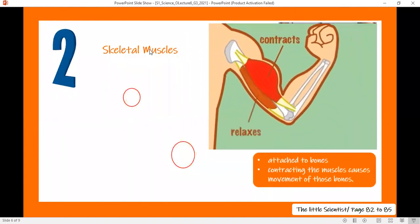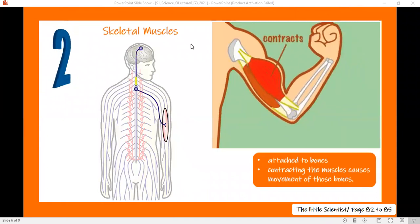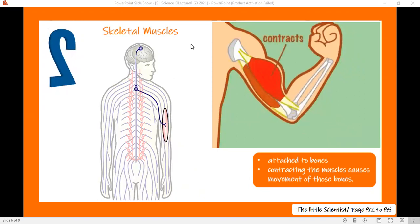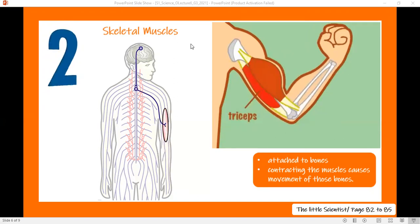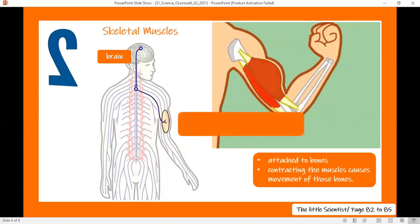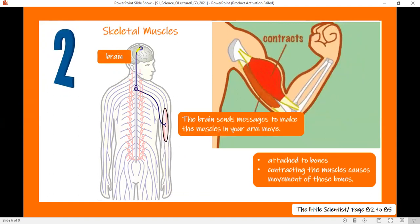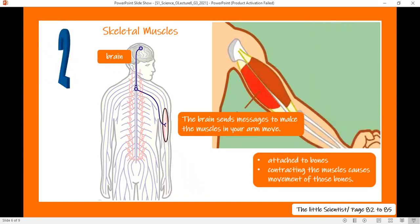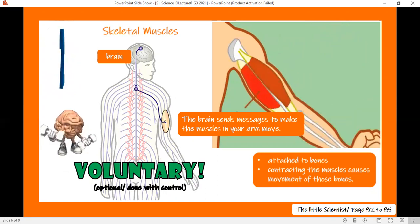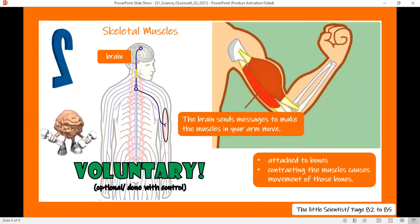How do these muscles work? It is for you to decide if you want to move your arm or stop its movement. These muscles work when they receive an order from the brain. The brain sends a message to the muscles to make them move, and also sends a message to stop their movement. So skeletal muscles are voluntary — it's optional for you to move them or stop them, unlike the cardiac muscle which is involuntary.